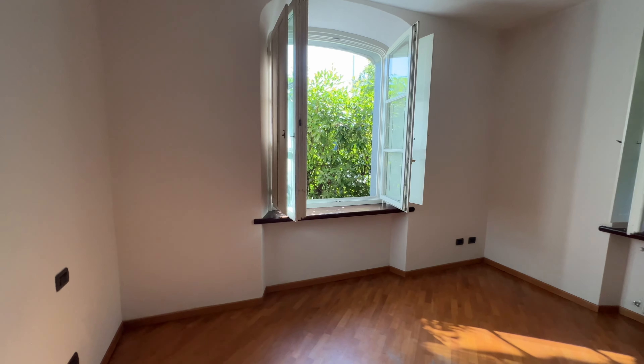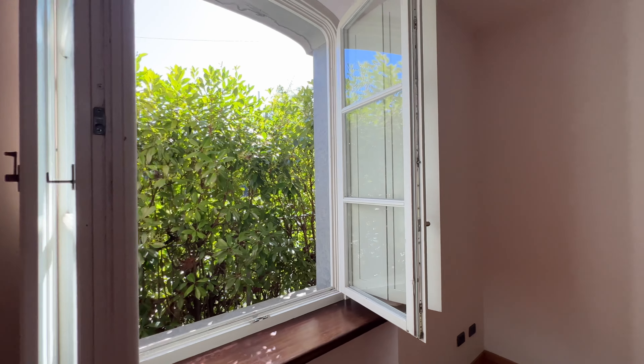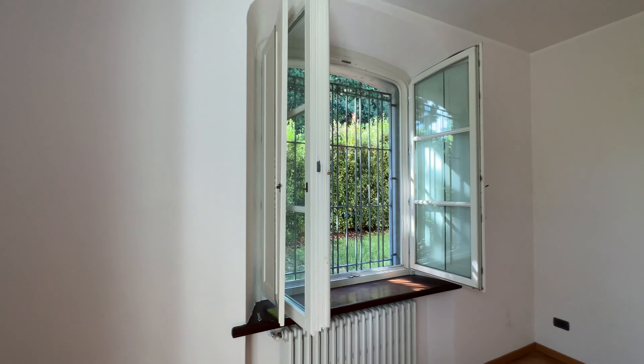By European standards, another pretty big bedroom. No walkout access, but these windows are really large. Lots of light, lots of green coming through. Pretty nice.